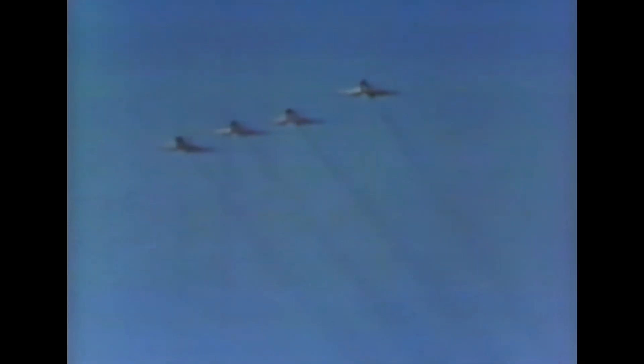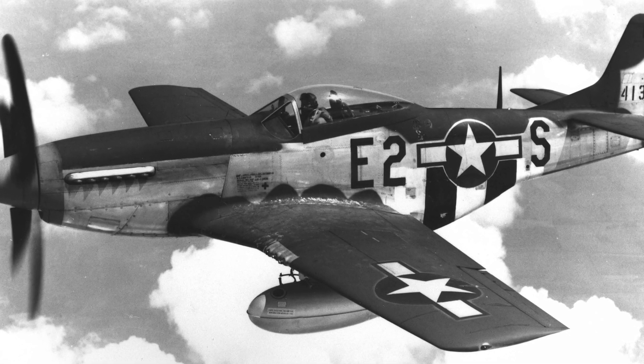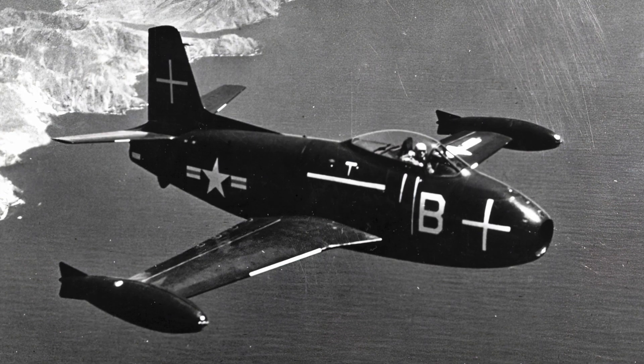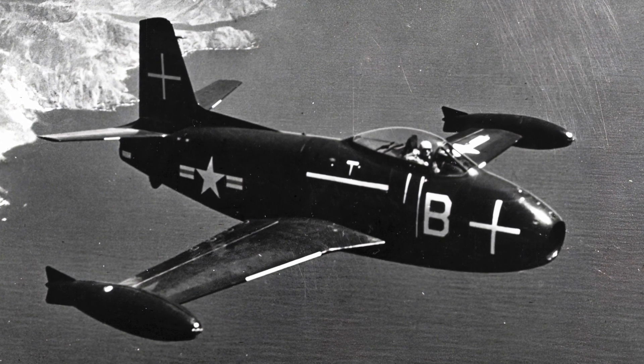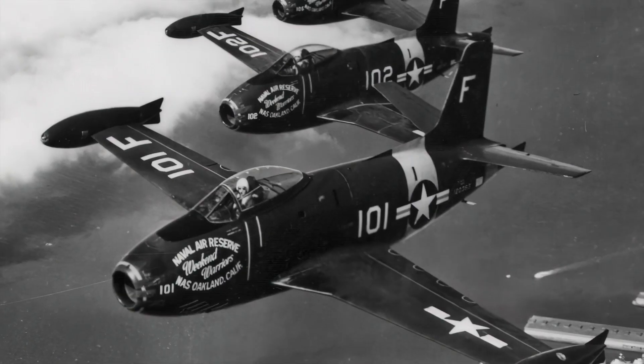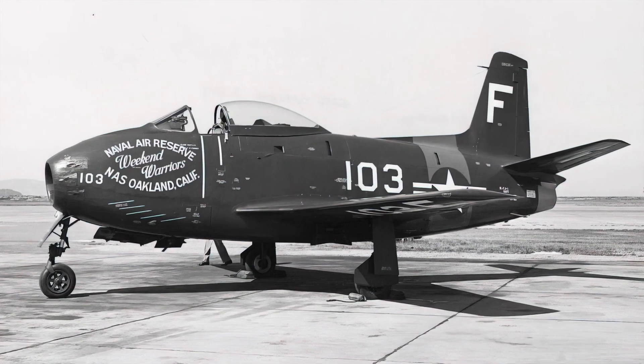North American Aviation had produced the propeller-powered P-51 Mustang in World War II, which saw combat against some of the first operational jet fighters. By late 1944, North American proposed its first jet fighter to the U.S. Navy, which became the FJ-1 Fury — an unexceptional transitional fighter that had a straight wing derived from the P-51.